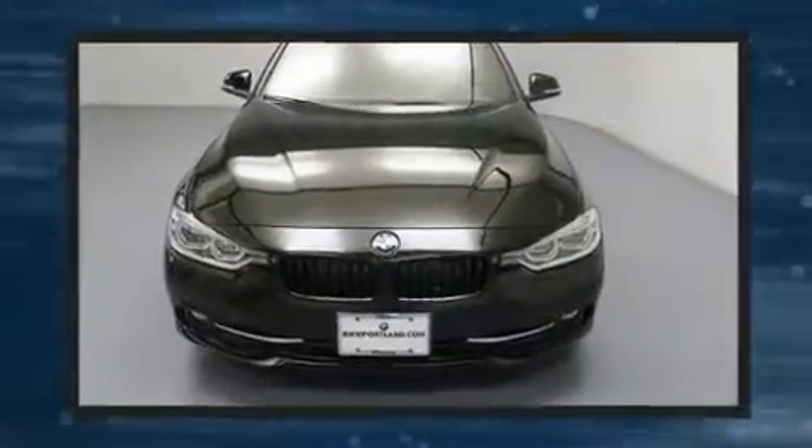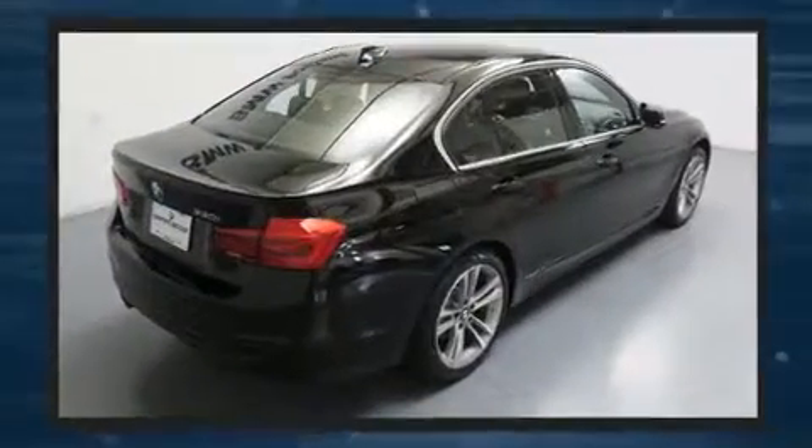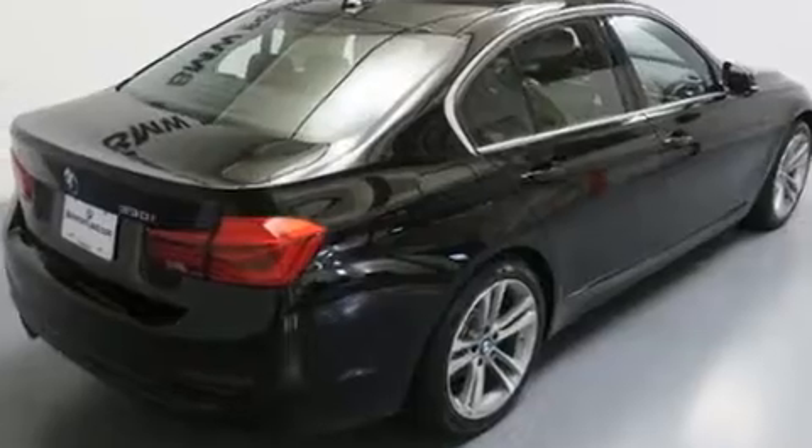Top features include power front seats, delay off headlights, a built-in garage door transmitter, an outside temperature display, automatic dimming door mirrors, and seat memory.